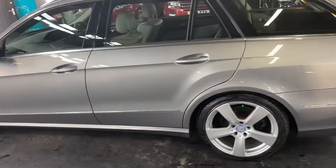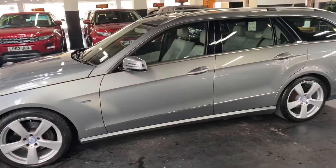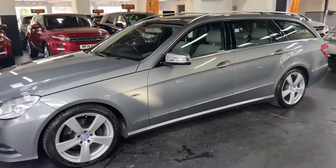The car really is in lovely condition — no scratches or marks anywhere around the car. The alloy wheels have also been freshly refurbished.